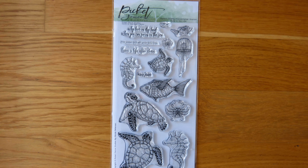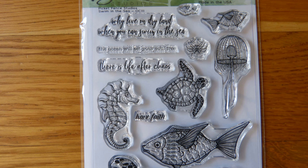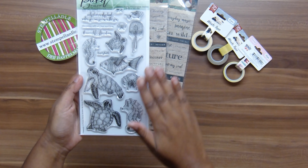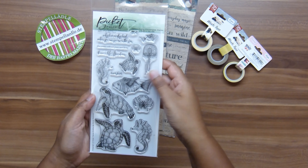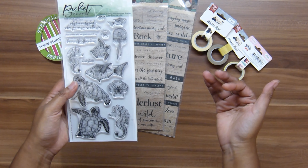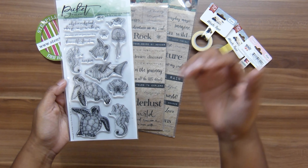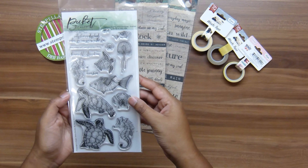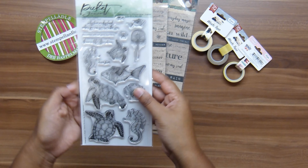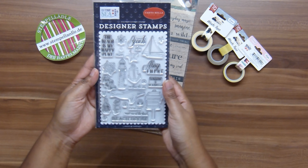I really like this stamp set — it's from Picket Fence Studios and it's the 'Swim in the Sea' stamp set. I like it because it's very much what I saw along the coast of Australia: sea turtles, seahorses, crabs, fish, even jellyfish. I haven't been too much into stamping but since my Northern Europe scrapbook I use stamping a lot — in the background, in clusters, or as a single focal point. Stamping and fussy cutting is not an issue anymore and this is going to be so worth it.